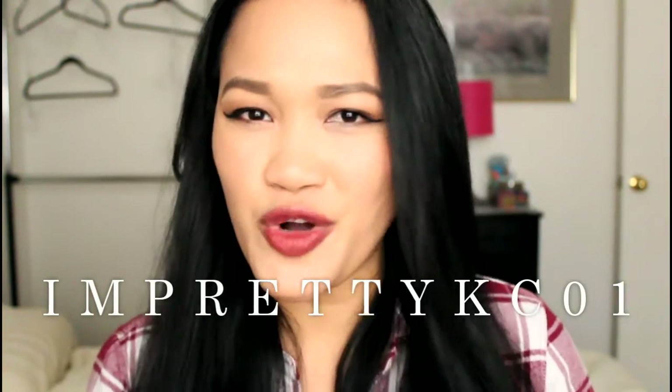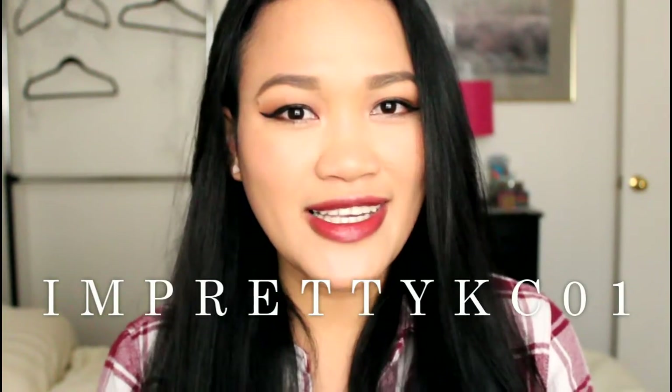This video was requested by AmbradyKZ01 — I hope I said her username correctly — and that's why I'm doing this. If you guys have any video requests, please comment down below and let me know and I'll do it for you guys. Thank you so much for watching and let's go tour my vanity!